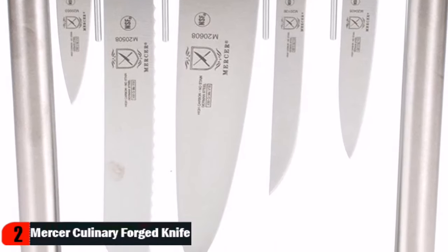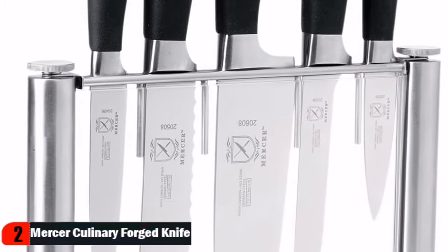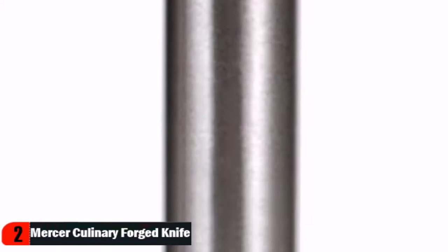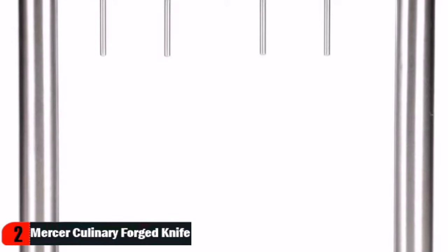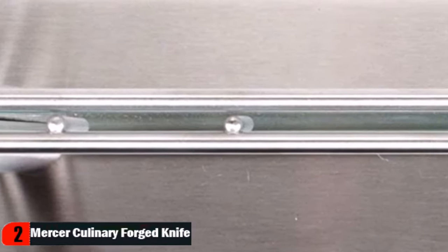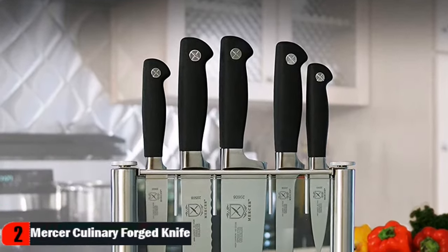Black non-slip santoprene handles make Genesis knives comfortable and secure in the grip, improving efficiency and safety in the kitchen. Designed to stand upright on the counter, the block holds the three-and-a-half inch paring, 5-inch utility, 8-inch chef's, 8-inch bread, and 6-inch boning knives. The knives are displayed as visibly as they would be on a magnetic strip but without exposed blades. All knives in this set are made in Taiwan using European components and technology.